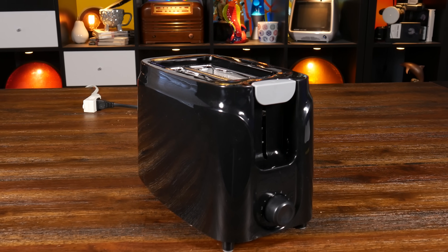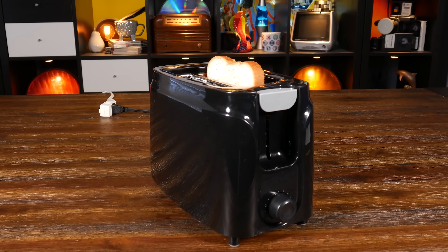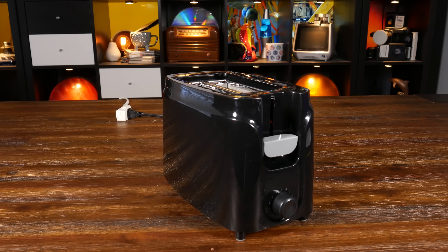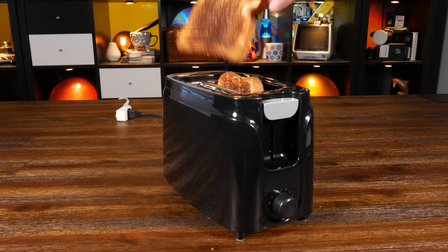I'm talking, of course, about toasters. Yes, the toaster. Perhaps the silliest household appliance — a single-purpose receptacle in which you place sliced carbohydrate media to be partially burned for your enjoyment. Delicious.